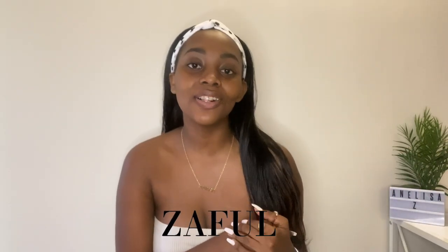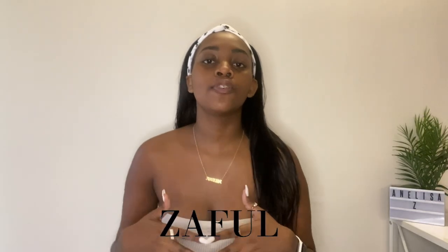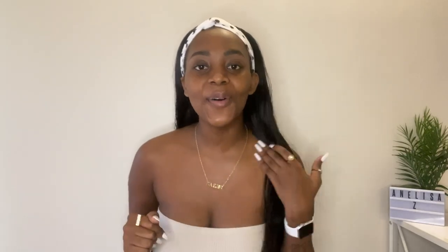What is up, A-Team? Welcome or welcome back to my channel. I am coming at you yet again with that top-tier content. Today, I'm bringing you a clothing haul courtesy of Zaful. Thank you so, so much to Zaful for sponsoring this video.